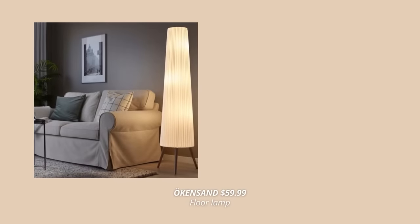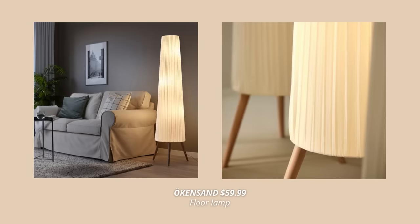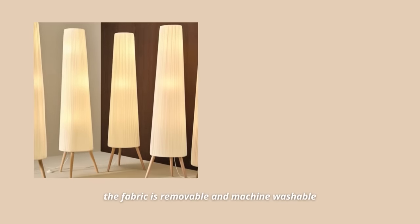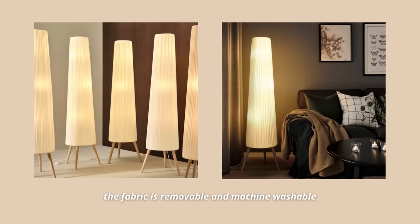Let's start right off with the first product, which is this beautiful floor lamp. This lamp is so interesting — it's made out of fabric and wood legs. The fabric is removable and machine washable, which I appreciate so very much. The lampshade stretches like a pleated skirt toward the three legs in solid wood, spreading the softest mood light in the room. Such an interesting and elegant piece.